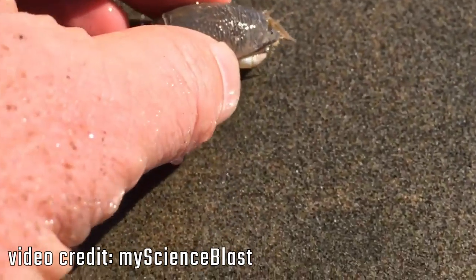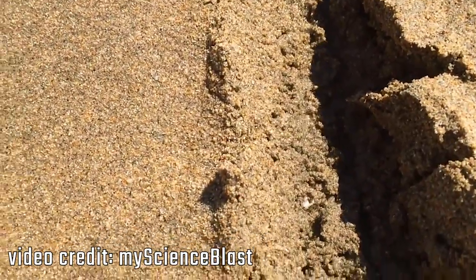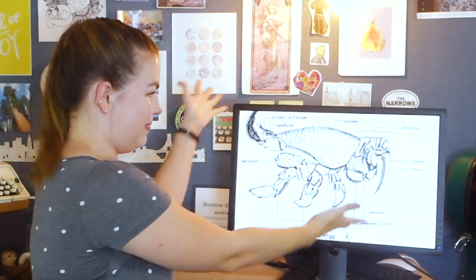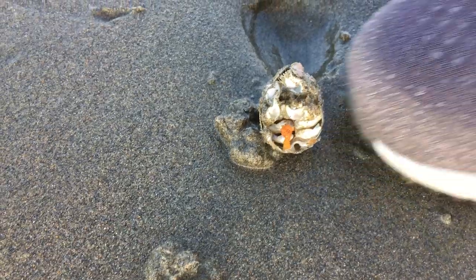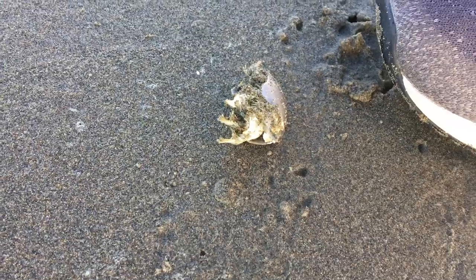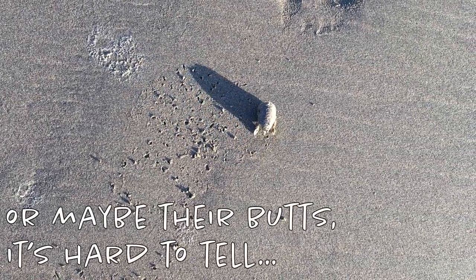It's these little guys — like this one here. These animals that I'm showing you on the beach are missing their heads, and yet when you touch them, they move. So what the heck is going on here?